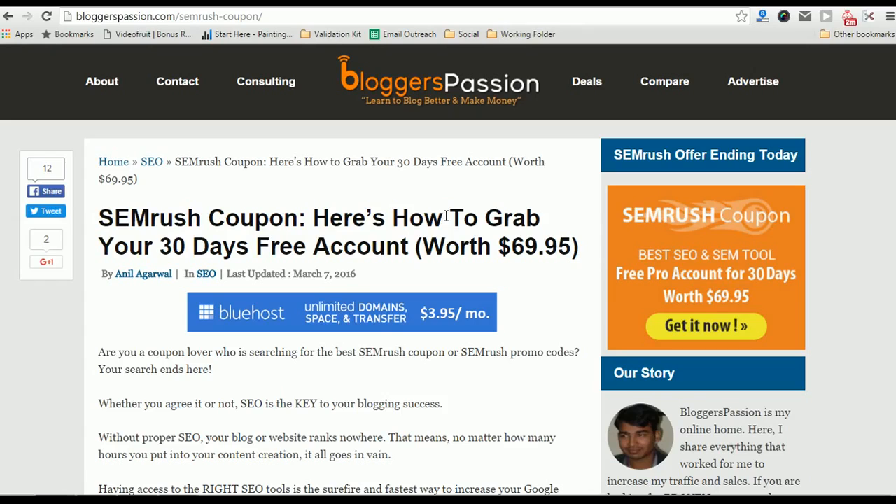Or if you just clicked this video to find out the best SEMrush coupon, that's also mentioned clearly in the video description. If you click on that SEMrush coupon link, it will directly take you to the SEMrush billing page.